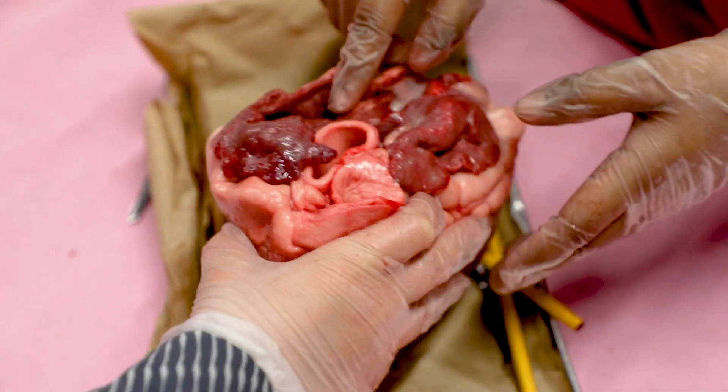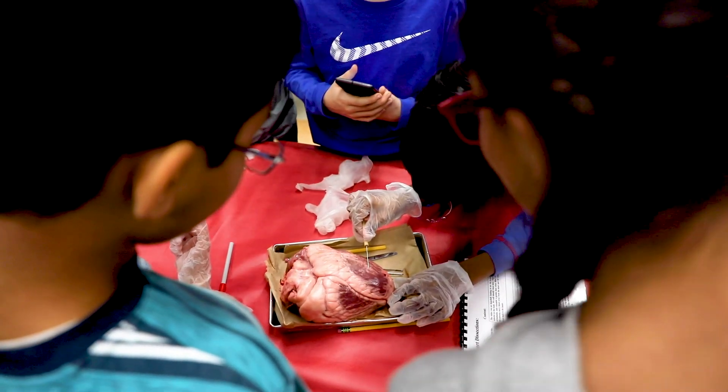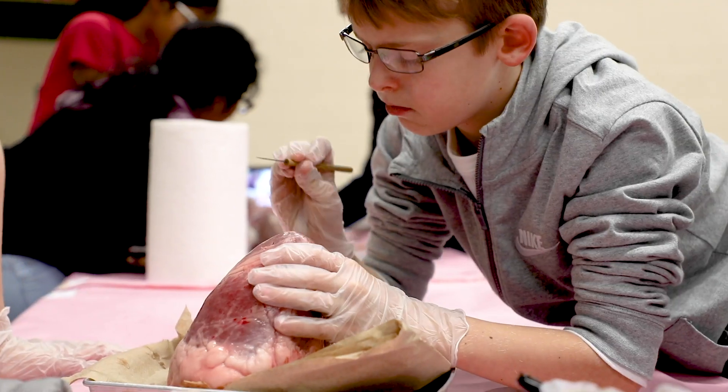The students are getting a chance to explore the four different chambers of the heart as well as the different valves and blood vessels. I'm a mentor for the fifth grade heart dissection and basically we guide them and help them as they dissect a cow heart.